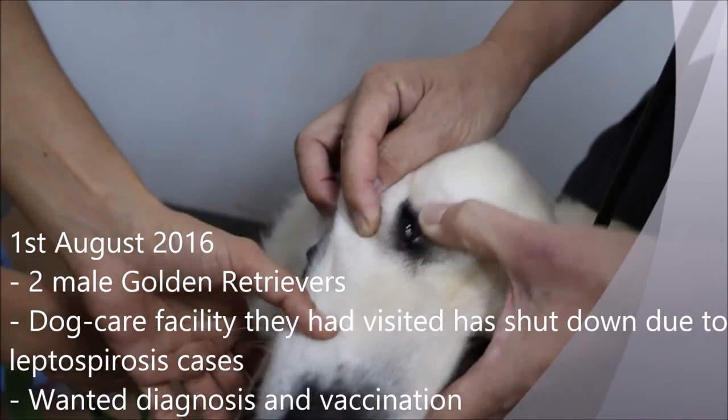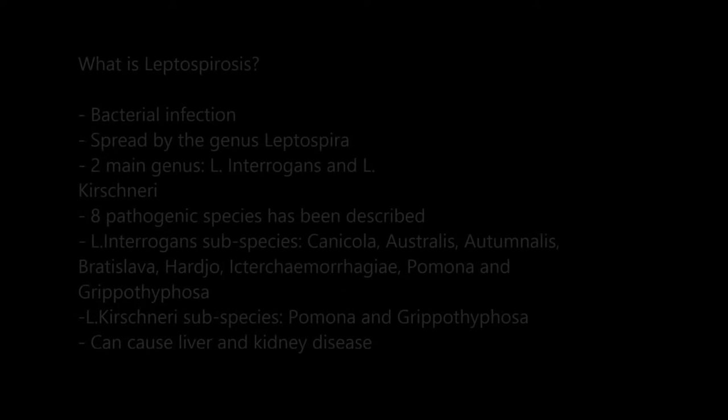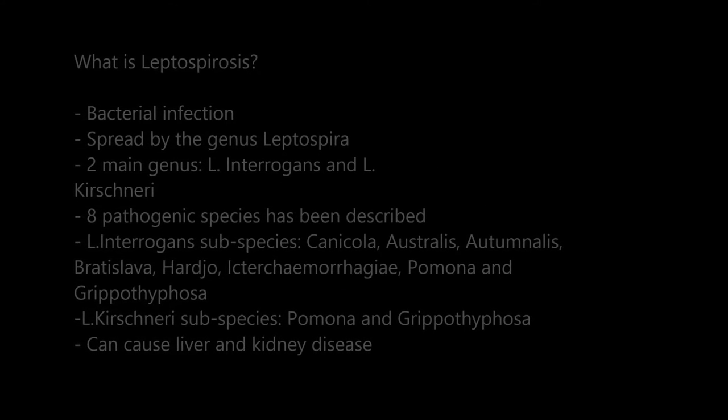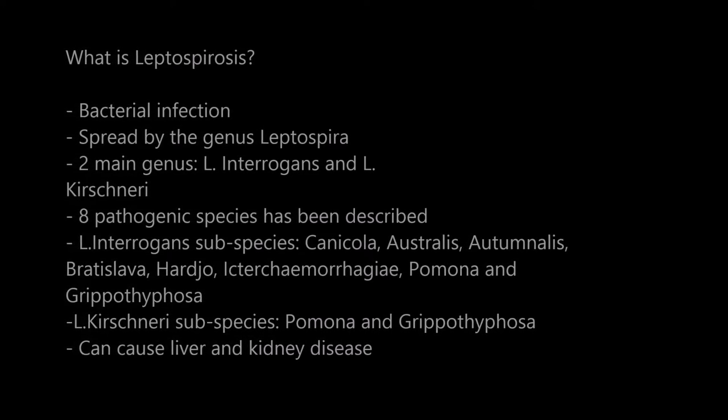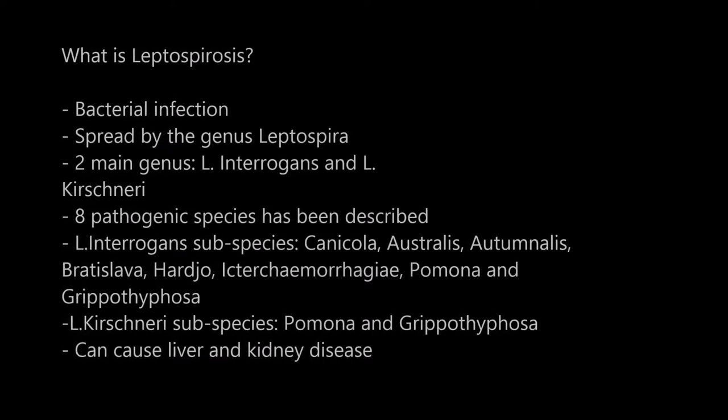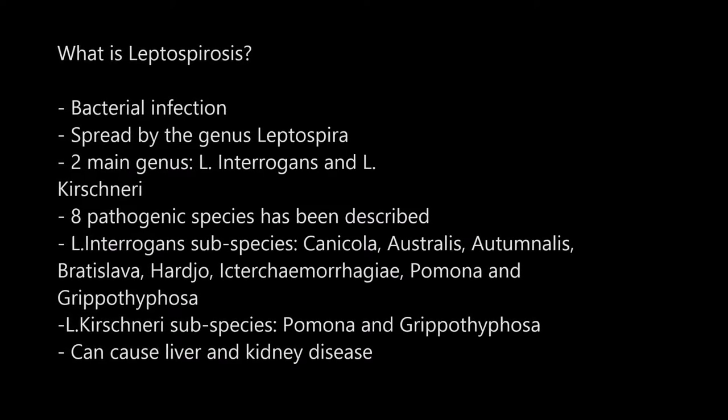We will now delve deeper into the topic of laboratory diagnosis. First of all, it is important to understand what exactly leptospirosis is. Leptospirosis is caused by two main genera: Leptospira interrogans and Leptospira biflexa. The slide shown will describe eight pathogenic species of Leptospira.